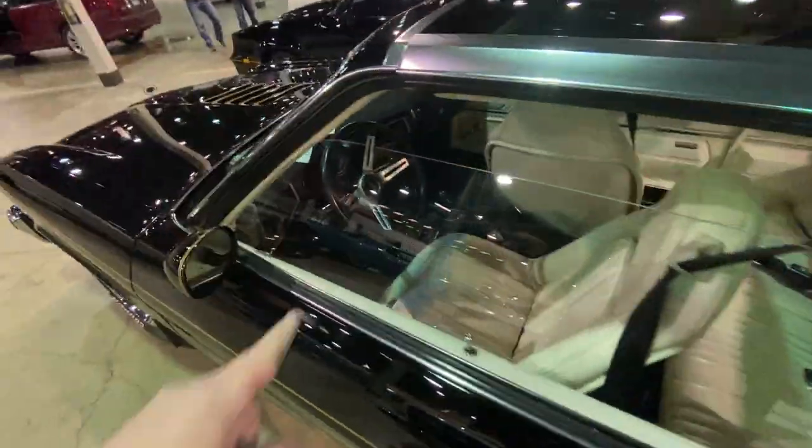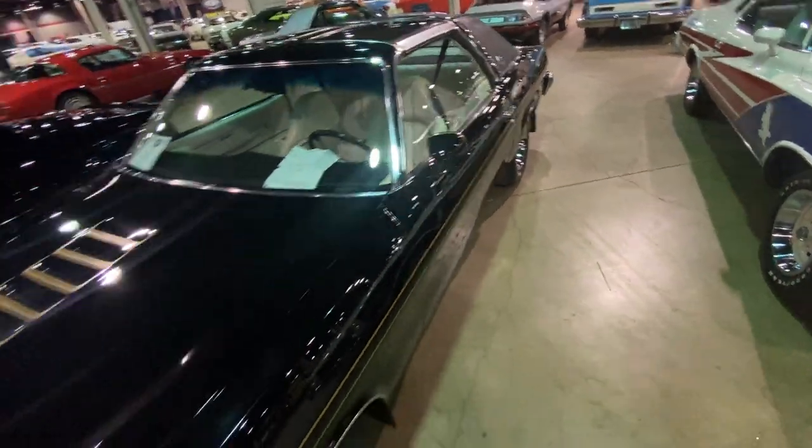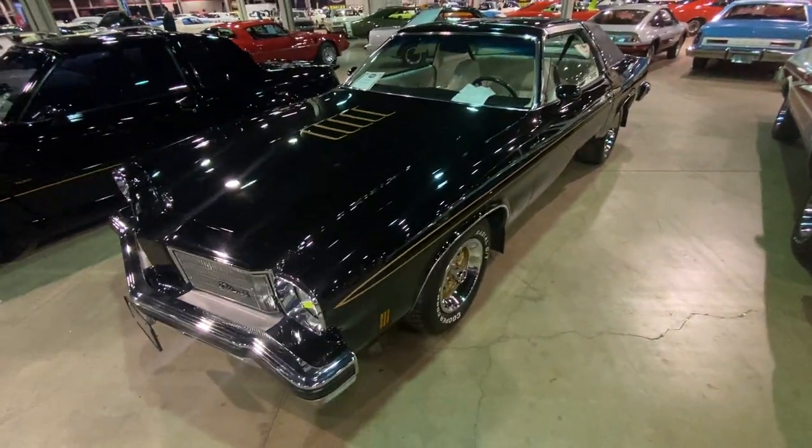These cars had the 442 steering wheel. They drove really nice — not rocket ships, but they drove really nice.